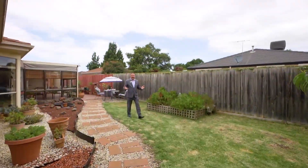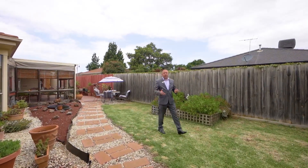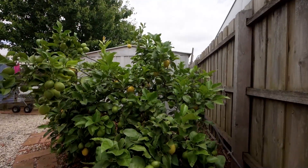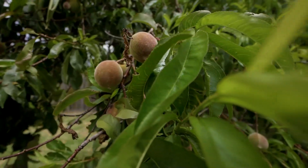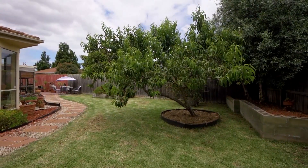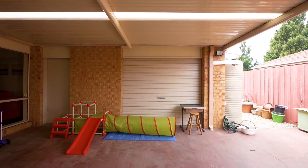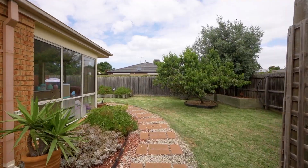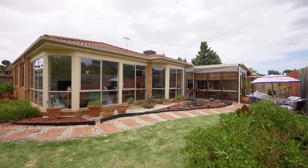The rear yard in this property is beautiful and spacious. We've got lush lawns and fruit trees — every home has to have a lemon tree, and we've also got a peach tree as well. Plenty of space and room for the kids and the pets all year round.